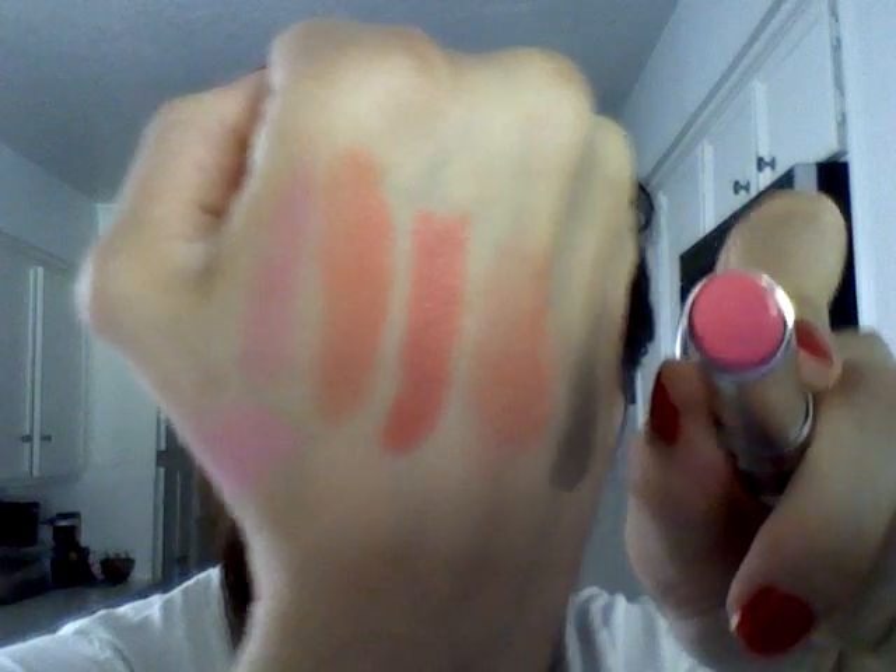Next up I got a Dior Addict lipstick in Singular, number 465. I love Dior lipsticks — I used to wear Rose Cosmic, a very light pretty pink, but I don't think they make it anymore. This one is a little more vibrant but still very sheer and pretty — just a good everyday pink. It's not as bright as it looks in the tube; it's very sheer and really pretty. I still have my Rose Cosmic somewhere and I'll have to swatch that for you guys.